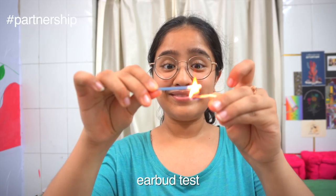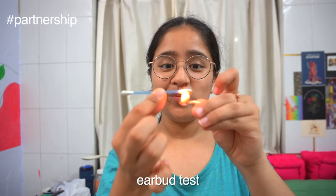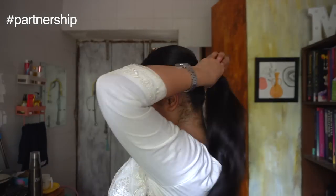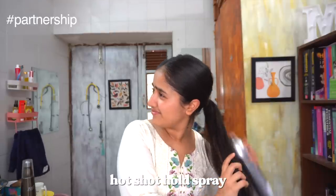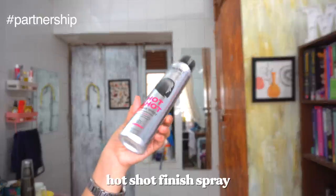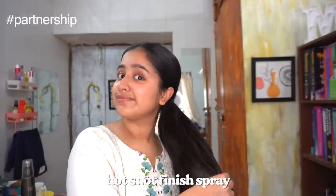Today I'm not doing a lot to my hair — I just wanted a nice sleek ponytail. I used the BBLunt straightener brush to straighten my hair only in the ponytail, then I used the BBLunt Hot Shot Hold Spray to give my hair instant hold without leaving any residue. Finally, I finished with the Hot Shot Finish Spray, which gives an instant shine every time.